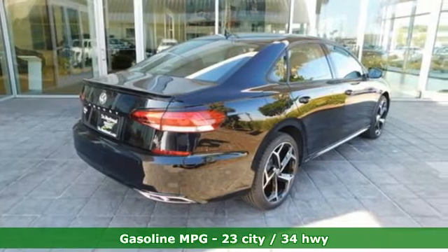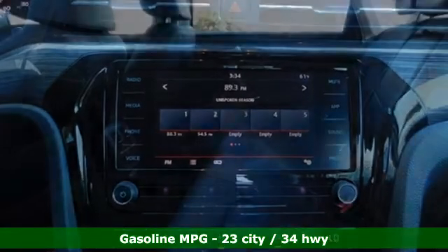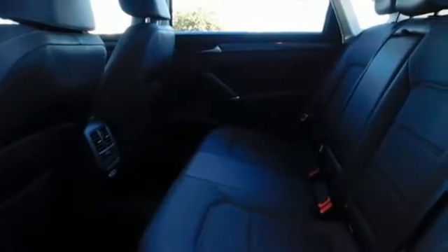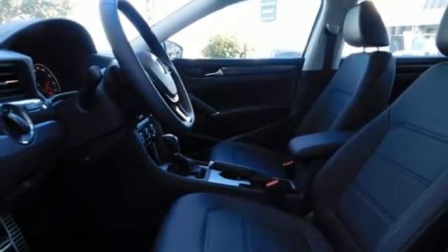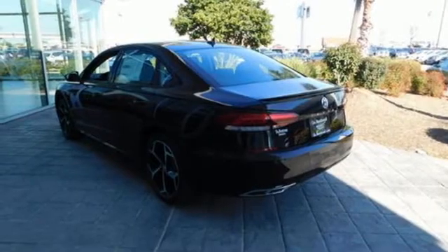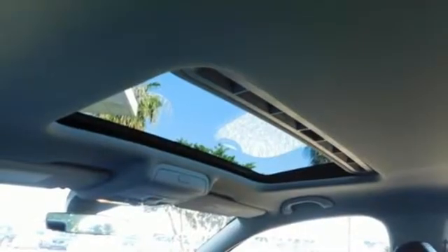Streaming audio, power heated mirrors, dual zone climate control, auto dimming rear view mirror, doors and push button start proximity key, front heated bucket seats, automatic transmission, power sliding and tilting sunroof, gas pressurized shocks, and intercooled turbo inline four cylinder engine.